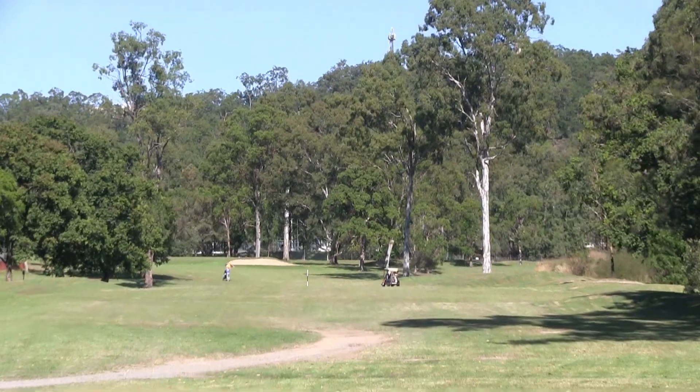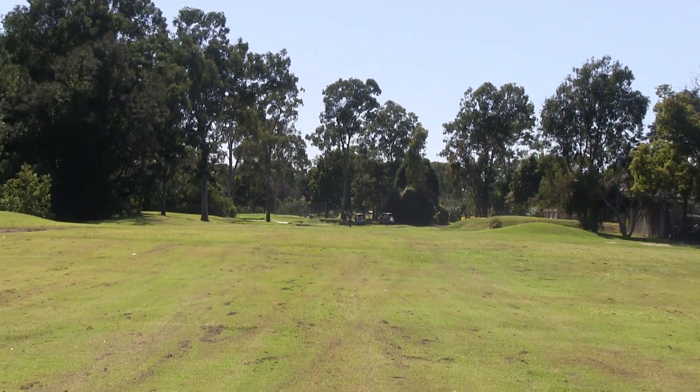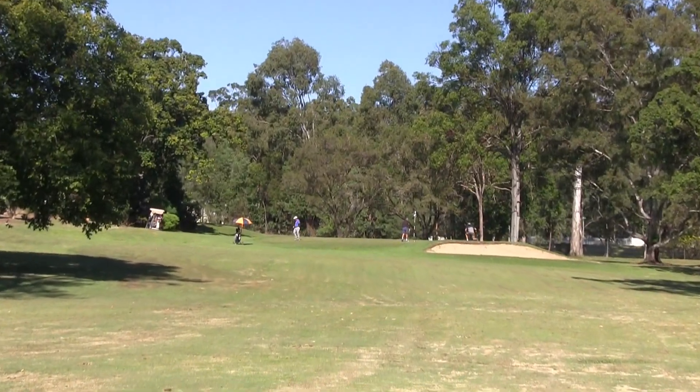Care for those trees down the right hand side hanging over — it's a bit of a tricky driving hole. You've got out of bounds down the left amongst the houses. You've also got a water hazard that runs all the way down the right hand side, so if you spray it to the right, you'll be in amongst the water hazards, which are everywhere here.